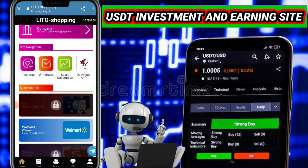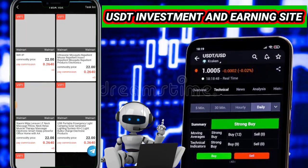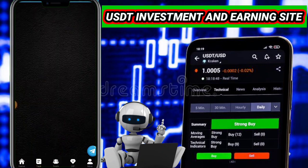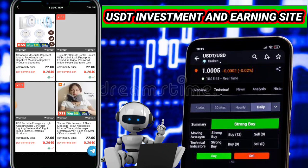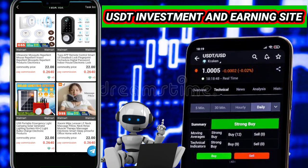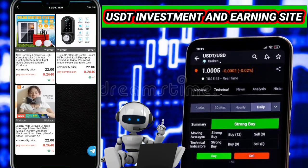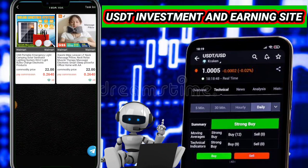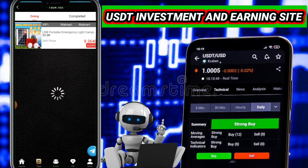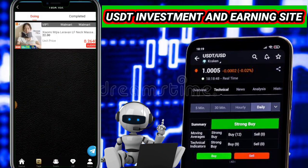Now I want to show you how to start your income. First, click on VIP one. When you click on VIP one, you need to complete all your orders. Simply click on the order, then click the submit button. Again, click on the order and click the submit button. When you complete all your orders, you can withdraw your USDT from this website. By completing your orders you can earn a lot of USDT.